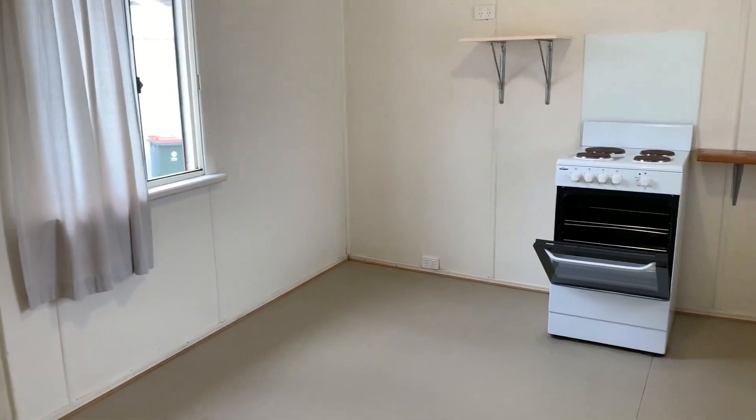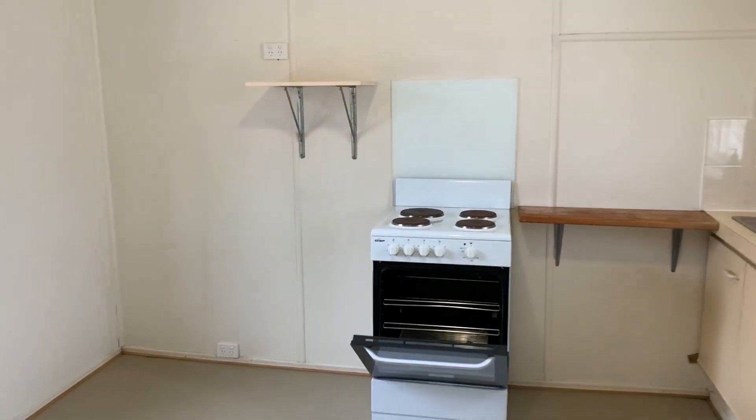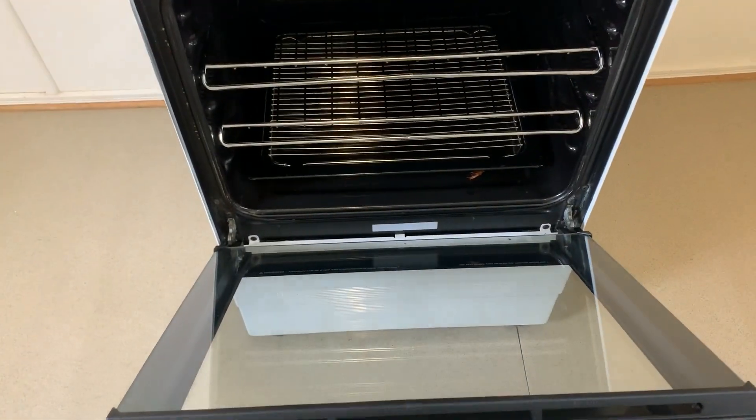And this is the main kitchen area. You could put your dining table in here. And again it's absolutely squeaky clean — have a look at that oven.